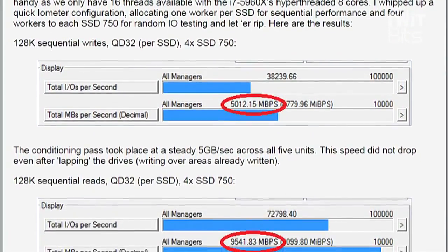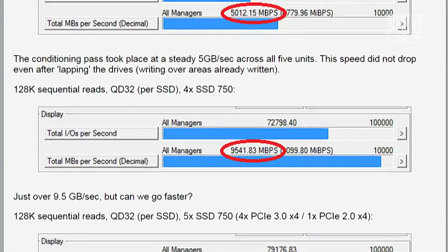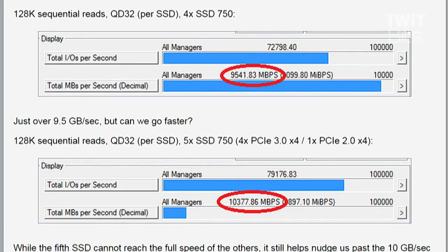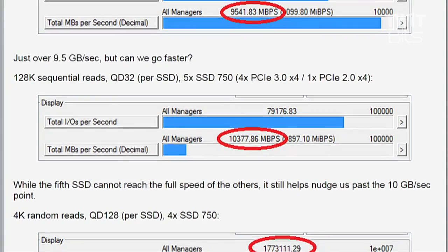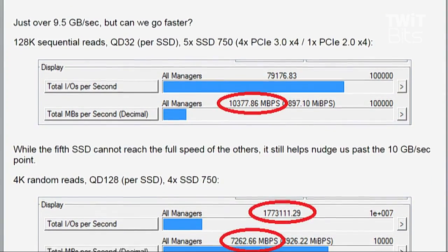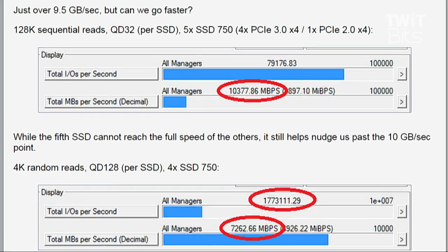Straight-line reading from four of them hit nine and a half gigabytes per second — that's a pretty big number. When we threw in the fifth drive, which was limited by a separate bottleneck not related to the SSD itself, that would have pushed us past 10 gigabytes per second sequential. Ten gig per second is a lot of data moving pretty quickly.